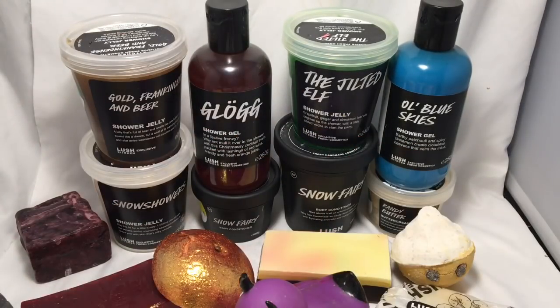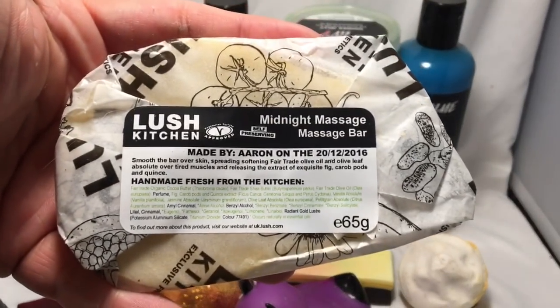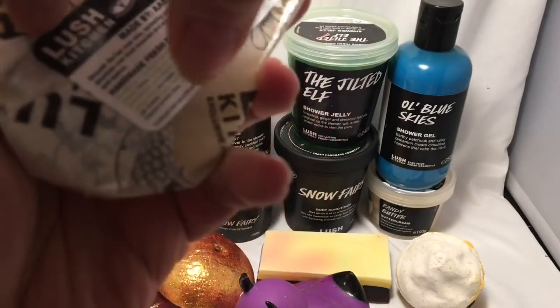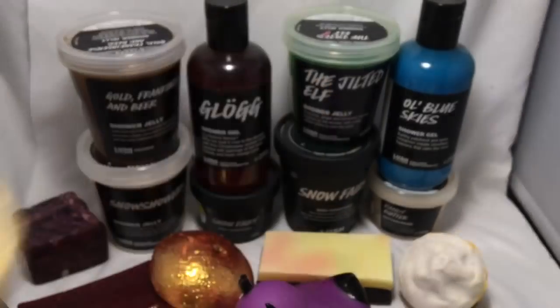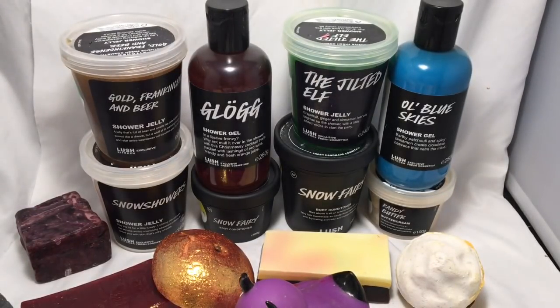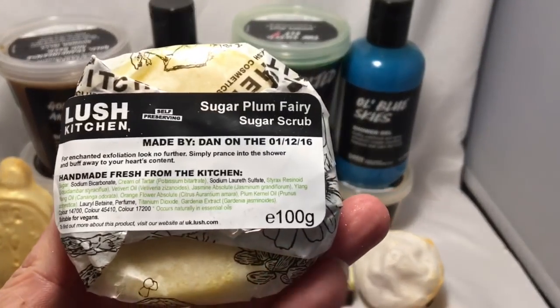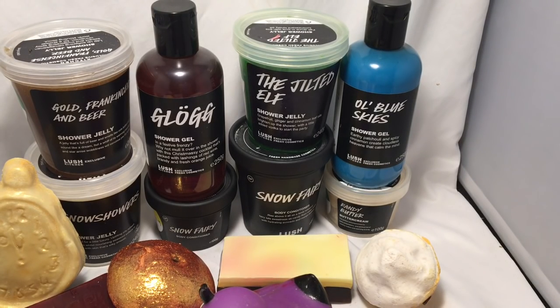One of my favorite holiday items. Then we have the Midnight Massage Bar — it's such a pretty massage bar because it has gold in it. Here is the Sugar Plum Fairy sugar scrub, and this one has orange flower, alang alang, jasmine, vetiver, and plum kernel oil. You can see the Sugar Plum Fairy there — gosh, that smells good.